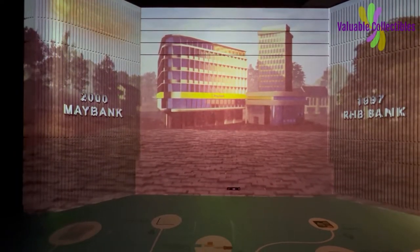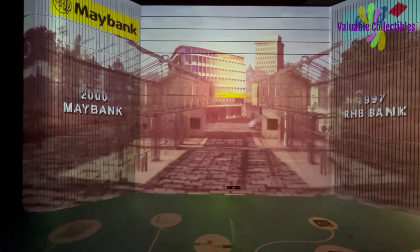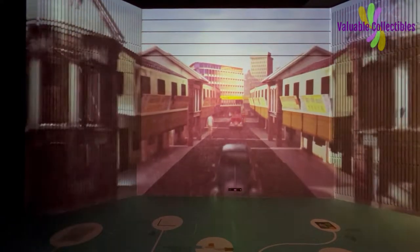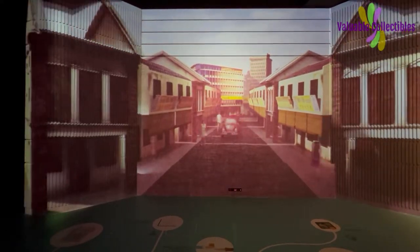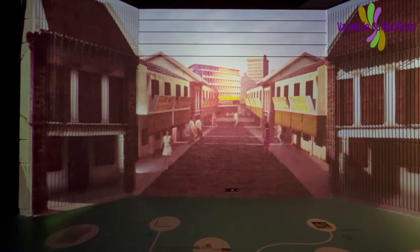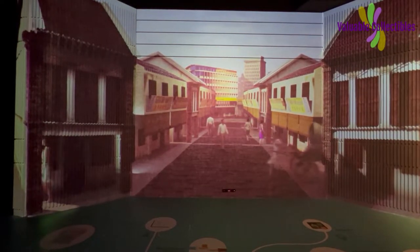Today, Maybank and RHB are among the largest banks by financial assets in the country. However, financial institutions were still a fine concept to many. Banks were still a big-city phenomenon. Many still kept money in cash, hiding them under their mattresses or pillows or with their local shopkeepers.